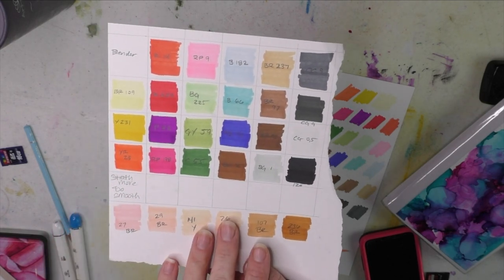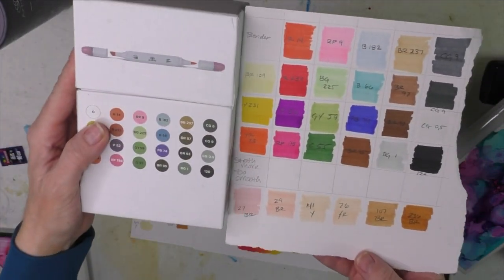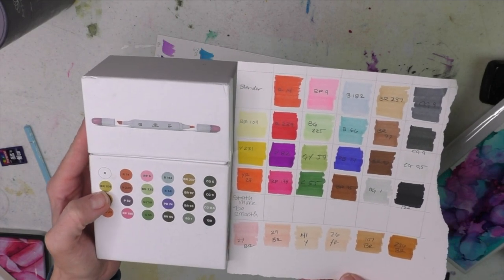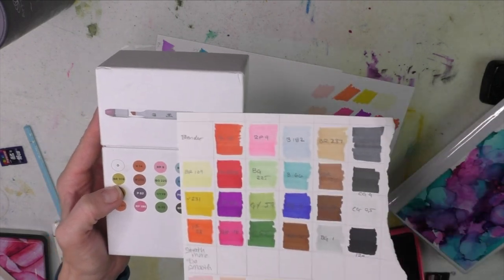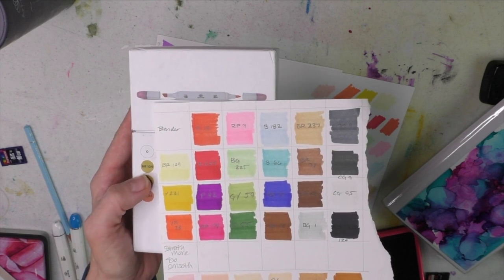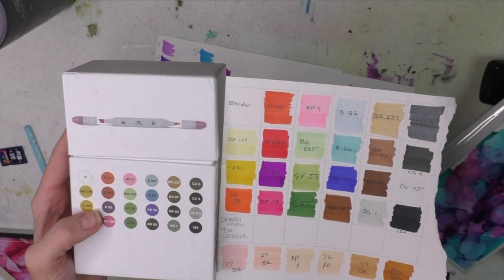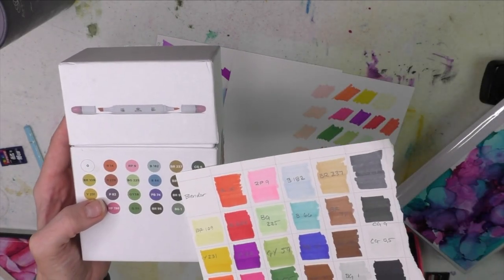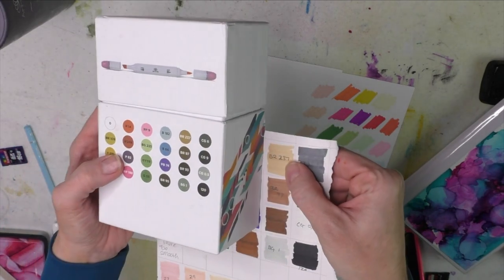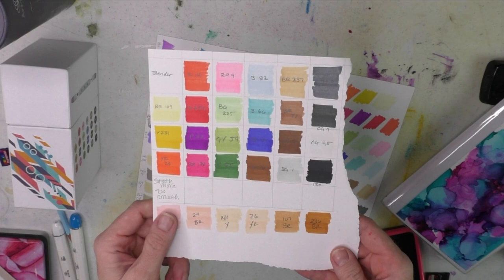This is the Strathmore 400 smooth paper, so you can see how it looks on that. This is what the color chart looks like. The biggest color swatch difference I see is BR109, which is right next to it — there is a big difference there, and I don't know why it's darker; it could just be how it printed out. Also BR237 is different. But the caps match the color, so I'm not going to be too nitpicky about the box not matching.